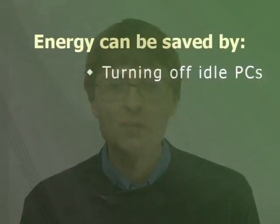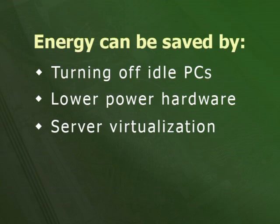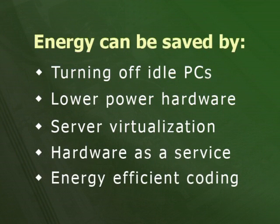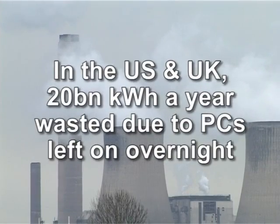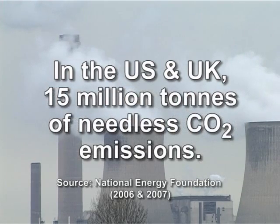The electricity used by computers can be reduced by turning off idle PCs, using lower power hardware, server virtualization, hardware-as-a-service and energy-efficient coding. Research suggests that in the US and UK over 20 billion kilowatts of electricity is wasted each year due to business PCs being left on overnight. This also results in over 15 million tonnes of needless CO2 emissions.